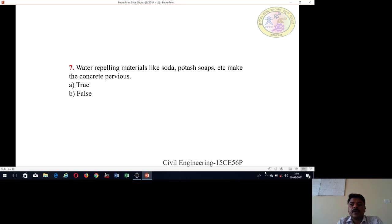Seventh question: Water repelling materials like soda, potash, soaps, etc. make the concrete pervious — true or false? Consider whether this statement is correct or wrong.